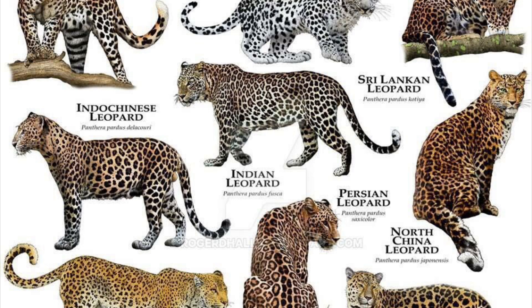The North Chinese leopard, Panthera pardus japonensis, also known as the North China leopard, is a subspecies of leopard native to northern China. There are no wild population data available.